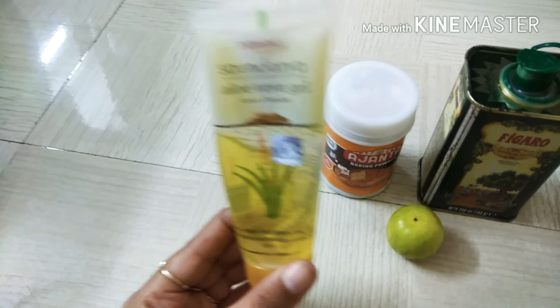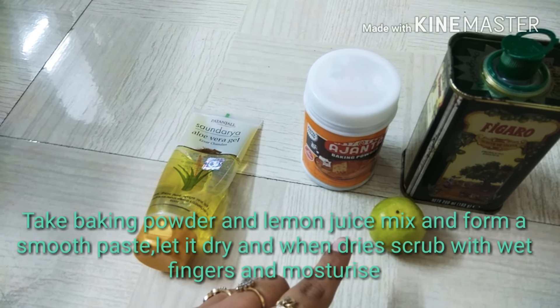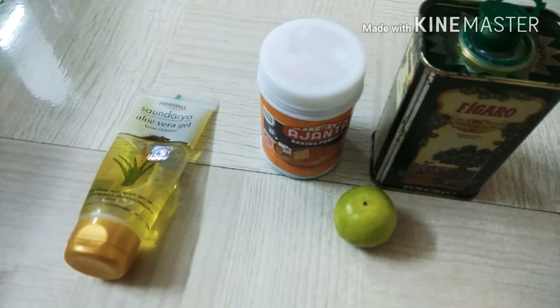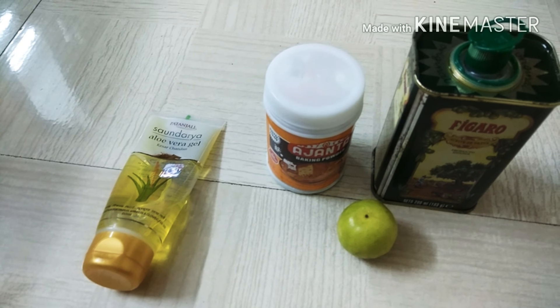The second remedy is to take baking powder and lemon juice and mix them properly to get a smooth paste. Apply this paste and let it dry. Once it dries, scrub with wet fingers, then pat dry and moisturize.